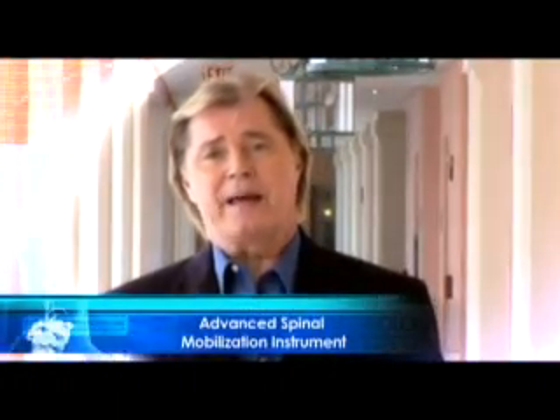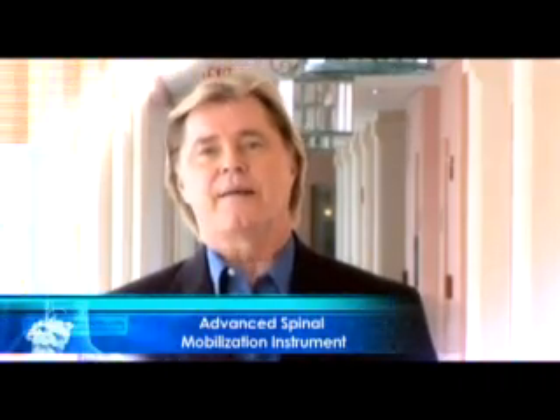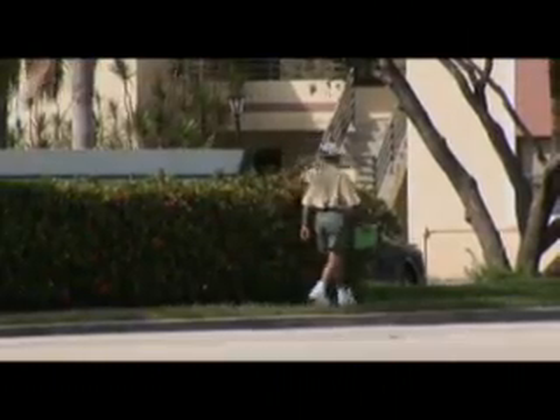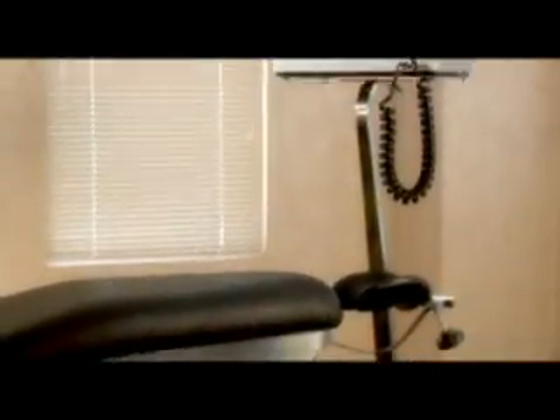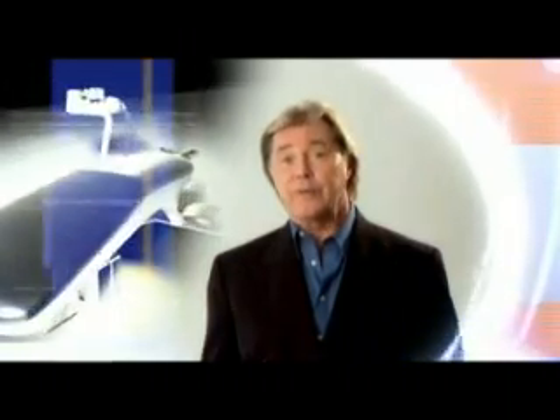The Advanced Spinal Mobilization Instrument has been in clinical use in the United Kingdom, Australia, and other countries around the world for over five years. Thousands of patients have been successfully treated, many traveling thousands of miles. We know every patient and every back is unique and demands individualized and specialized treatment. We believe that treatment with this instrument delivers superior results.